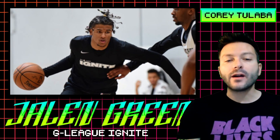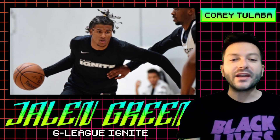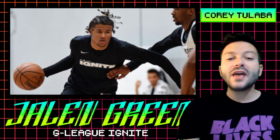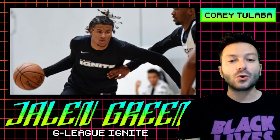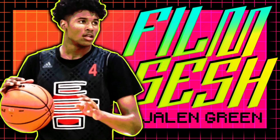We're not quite sure how much film we'll be getting from the G League prospects throughout the season, so I thought we could dive into some tape of Green back in high school, in AAU, and the 2019 Under-19 tournament. So without further ado, welcome to the film sesh of Jalen Green.